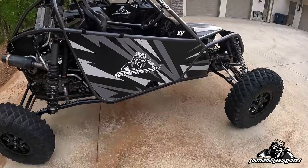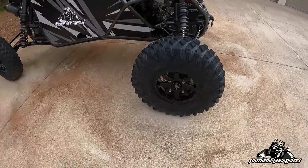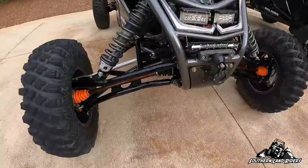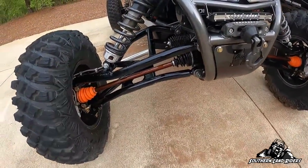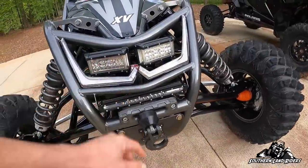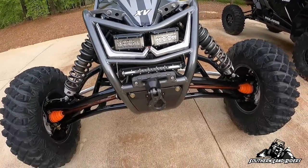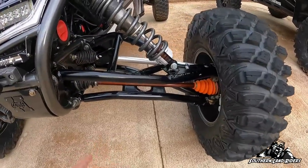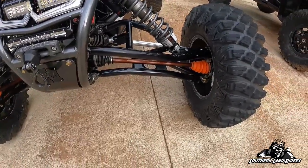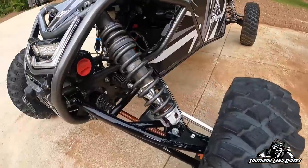I just want to go over some stuff I did to it. I've got MRT crawler tires on it, STI HD9 beadlock wheels, H Craft lower A-arms, L&W Fab upper A-arms, some cheap Amazon lights — H was able to incorporate the fang lights into it, which is really neat. And of course RCV axles. I'll never run anything but RCV — their tagline is 'strongest axles on the planet' and that's a true statement.